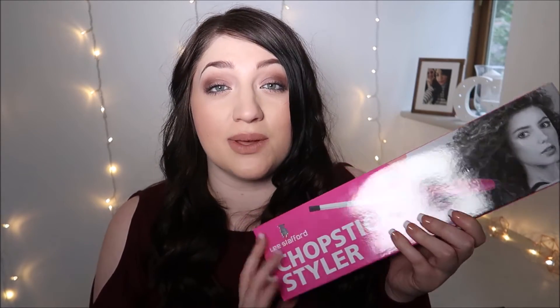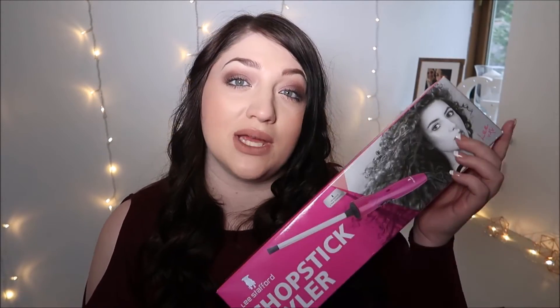I got the Lee Stafford Chopper Stick Styler. I wanted a different kind of hair curler - it's thinner at one end and widens out. My hair is quite flat so I like to get as many curls as possible to make it look thicker. This was a Secret Santa gift - I found it three days before Christmas and got it from Tesco, where it's cheaper at around £14.99. I might do a Get Ready With Me using it.